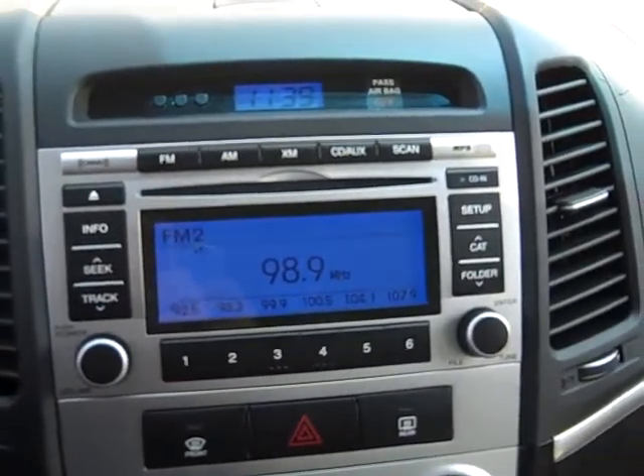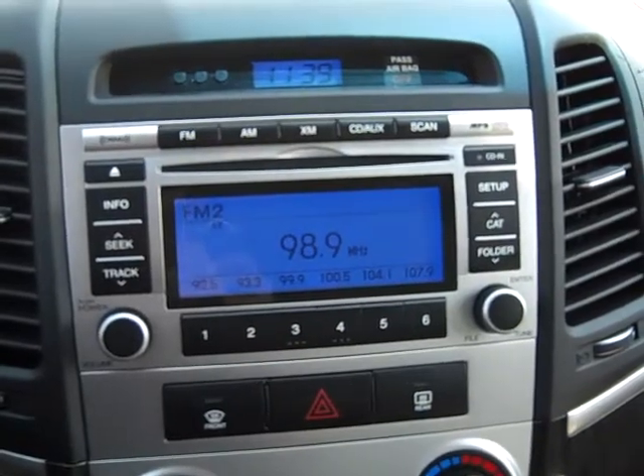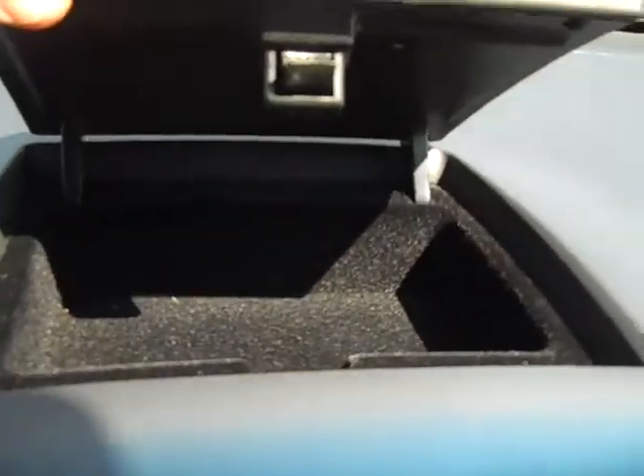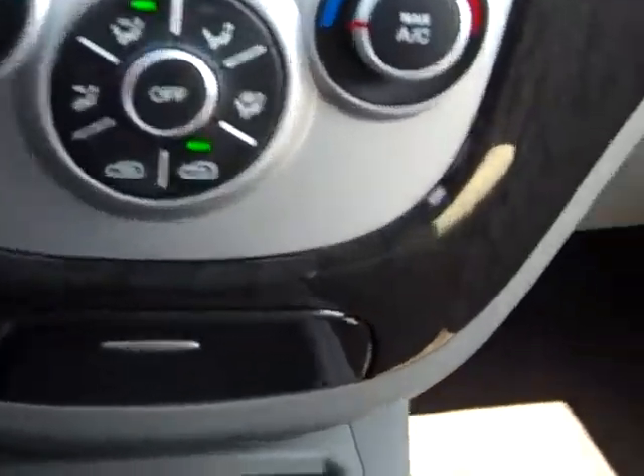It has a CD player that also has XM satellite radio and plays MP3s. There's a little storage area right here, your AC controls, and controls for your iPod.